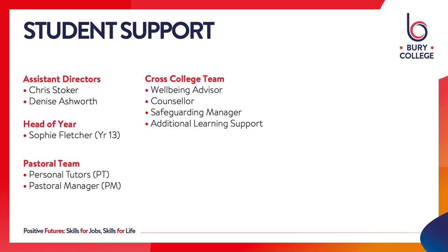In terms of student support available at the A Level Centre, there's myself and Denise Ashworth, the two assistant directors, Sophie Fletcher the head of Year 13, and a fantastic team of personal tutors and pastoral managers on hand to help. We've also got the cross-college team of wellbeing advisors, counsellors, safeguarding manager and additional learning support team. So if there is any additional support you need while you're with us, we'll make sure that you get it.